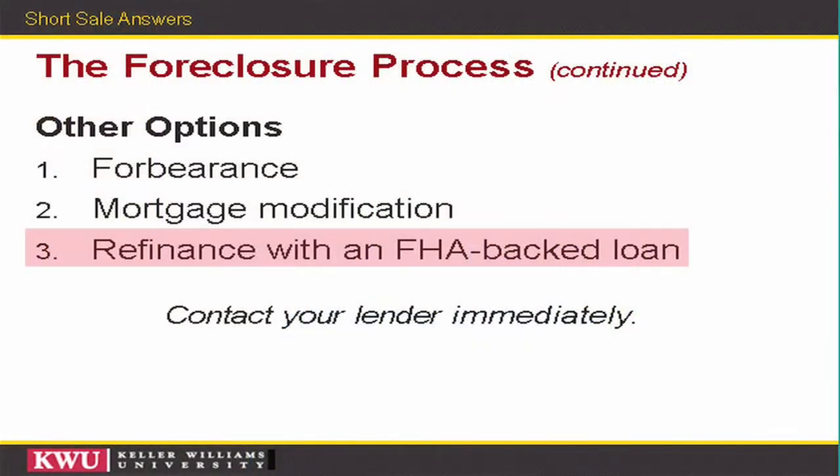The third and final modification option — and very unlikely, we've only seen a couple of cases — is to reduce the principal amount of the loan. Those are extenuating circumstances where the bank has determined they will make more money doing that than by short selling or foreclosing. Additionally, if you currently have an FHA loan there is an FHA refinance available that doesn't require full qualification, other than proving you can afford to make the new payments and that the value of the home has come down.